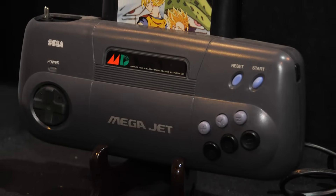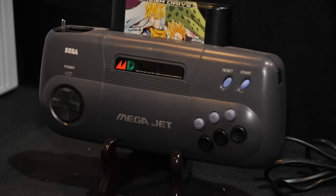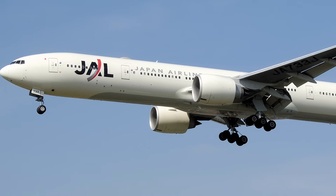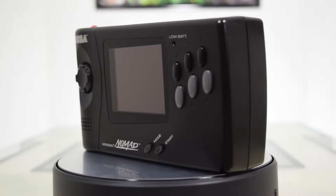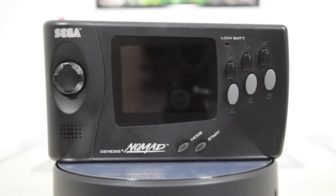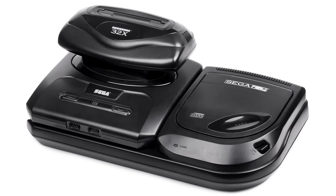A few years earlier, Sega had developed a screenless portable Mega Drive known as the Mega Jet. Created in 1993, it was initially sold to Japan Airlines. Customers could plug it into the monitors on their seats and play games. In 1994, Sega released a consumer version. Sega decided to take this concept and add a screen to it, thus creating the Sega Nomad, a portable Sega Genesis. It was yet another attempt by the company to extend the life of the Genesis, having already made the Sega CD and the Sega 32X attachments.